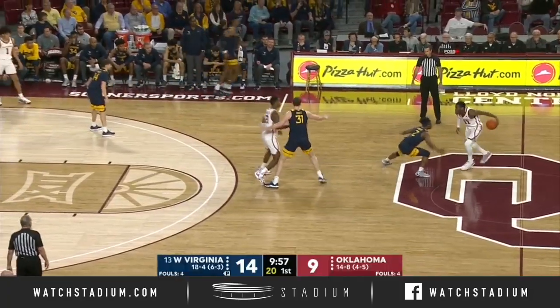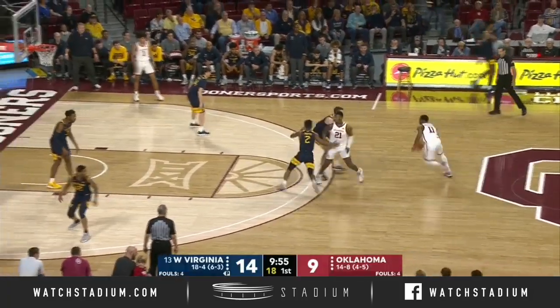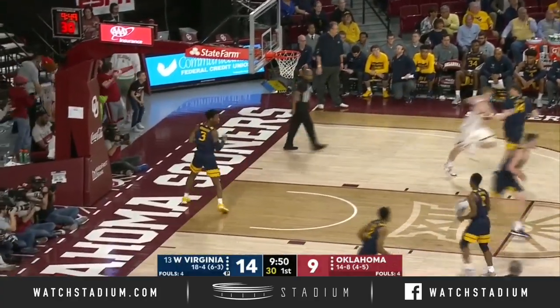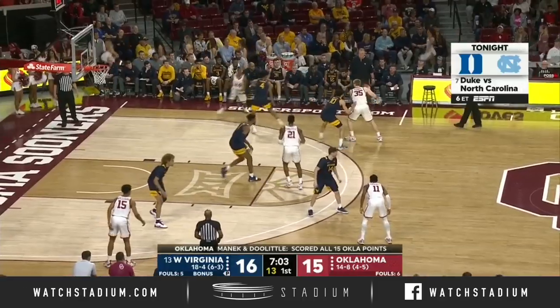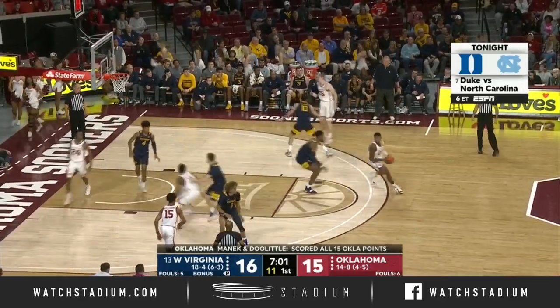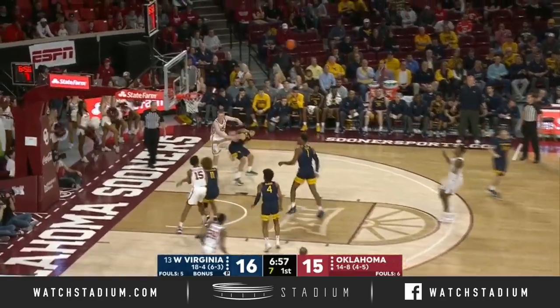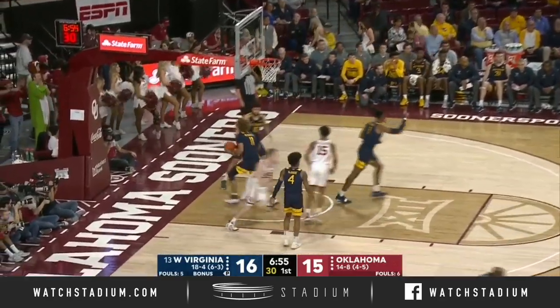He puts the most pressure on you defensively in terms of forcing help. Doolittle will settle for a wide open look from three — and hit him. Everything's got to start inside out, right? You've got those bigs that are studs. You want to put pressure on the defense around the block. Christian Doolittle.